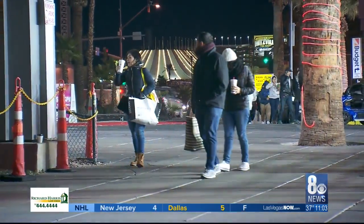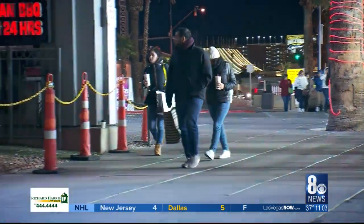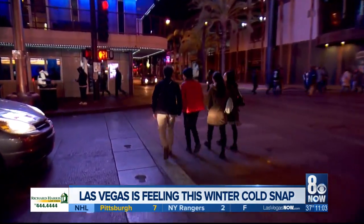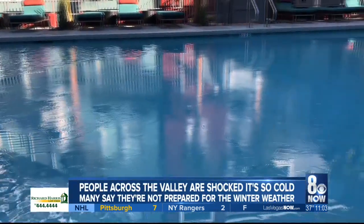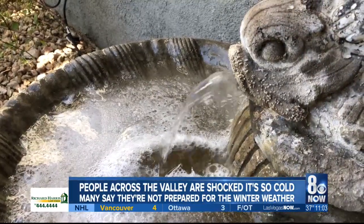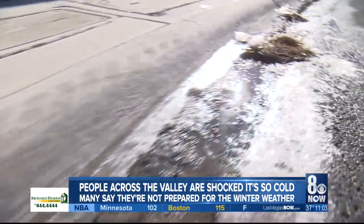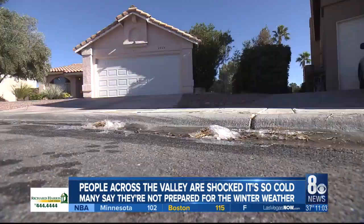This frigid valley weather has a lot of us across the valley on edge. We spoke with some people tonight who were bundled up from head to toe as they walked through near-freezing temperatures. A lot of people woke up to ice in their pools and fountains as neighborhoods dipped into the low 20s last night. Locals and visitors alike tell us they would never expect this in the desert.